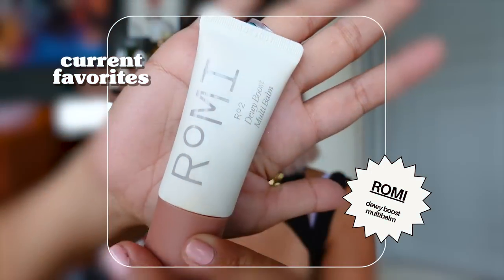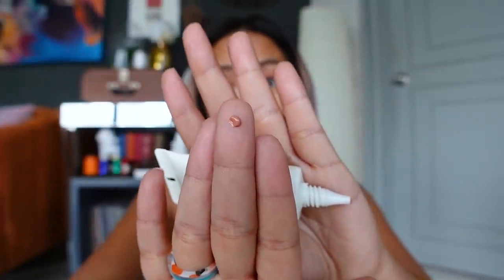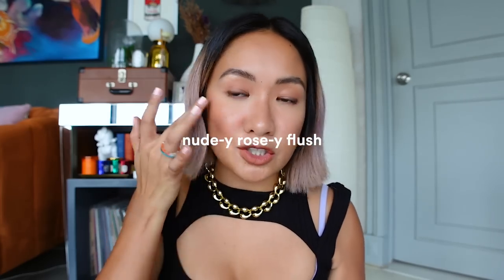For cheeks — for the longest time I've been using dark creamy tints because they're really good for morenas. Plum colors can look super red on me. But recently I've been into this: the Romi Dewy Boost Multi-Balm, which they just released this week. You can use it for your cheeks, eyes, and lips. I'm using shade Nude Beach. It gives a nudie rosy flush — not super strong. If you're really aiming for natural makeup, this is way better than heavy blush.